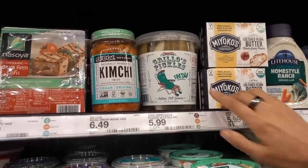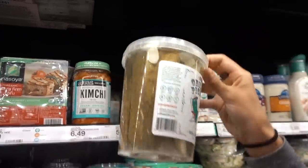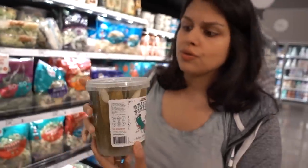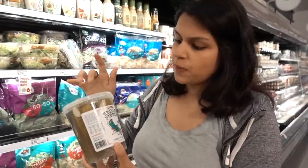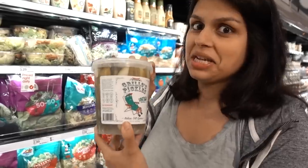And then they have our favorite pickles ever known to mankind — Grillo's. You want your pickles fresh. They're super crunchy. Their spicy ones are really good — not too spicy at all, but definitely a top find.